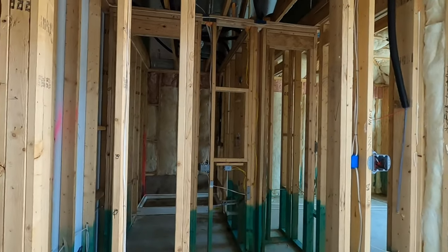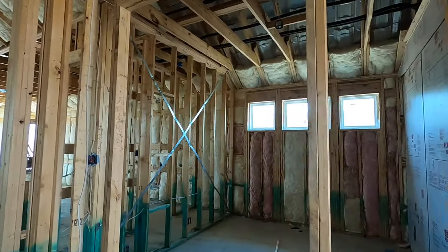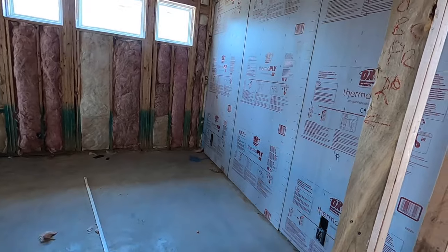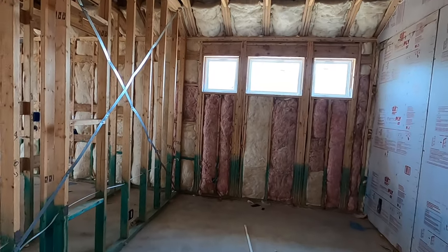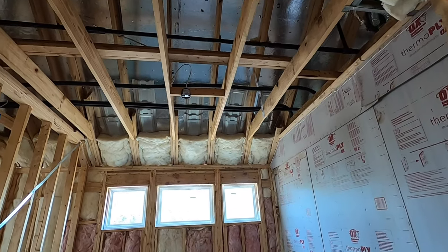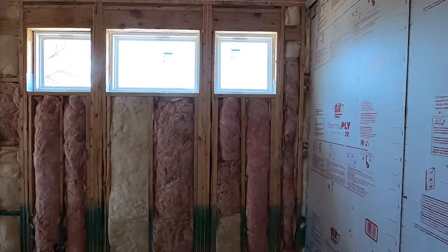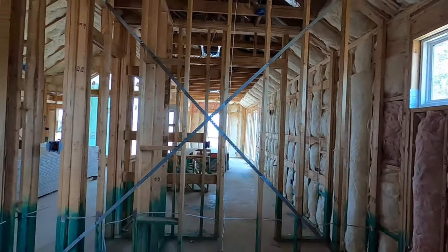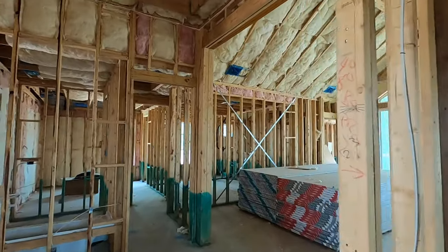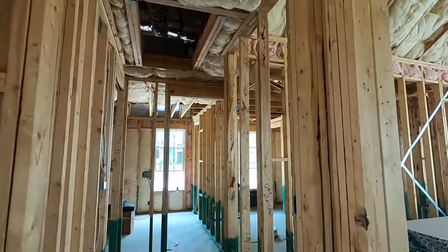Coming into the flex room — this can be used as a formal dining room, office, or media room, whatever you want it to be used for. I think these windows just got put in; I saw the window guys pulling out as I was pulling up, so this house is coming along. Once again, tall ceilings in here. It's going to look really open once all is said and done.